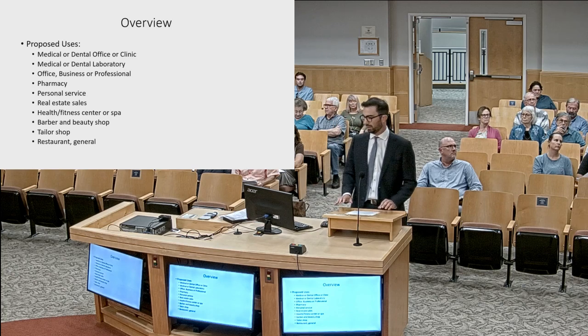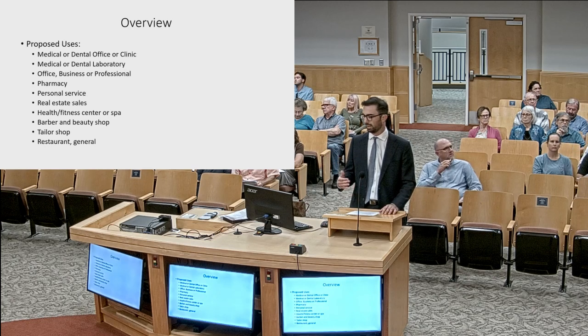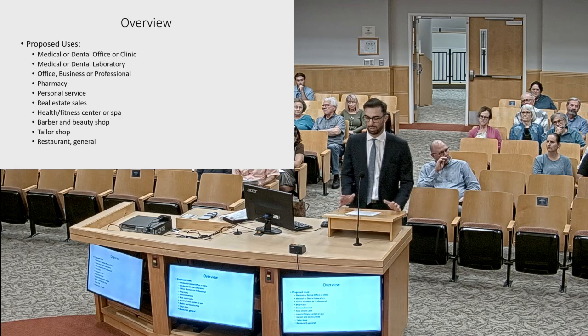Just to give you a list of the proposed uses allowed in the zoning district: a lot of these are medical uses with ancillary uses included. We did include real estate sales, health fitness centers or spa, barber and beauty shop, tailor shop, and restaurant general at the request of planning staff to help with our future land use map consistency. But again, this is planned to be primarily a medical office building.